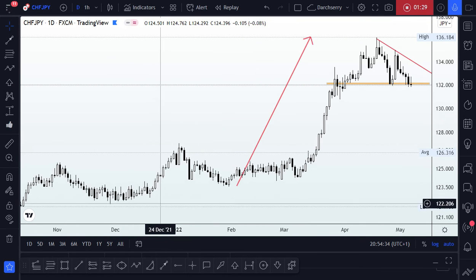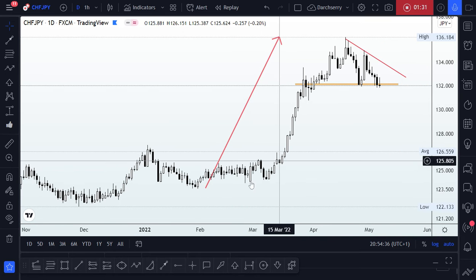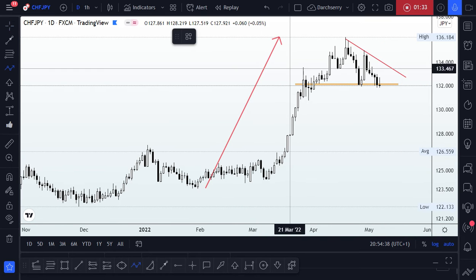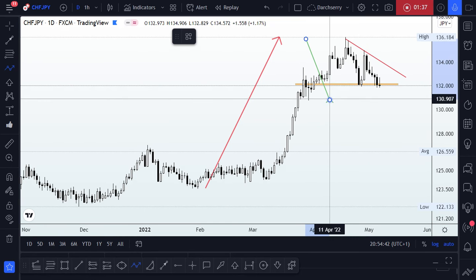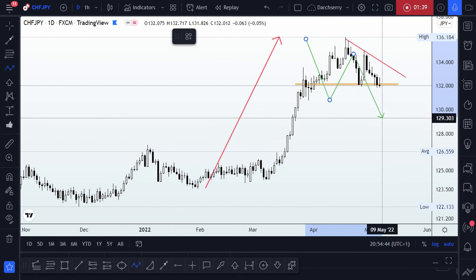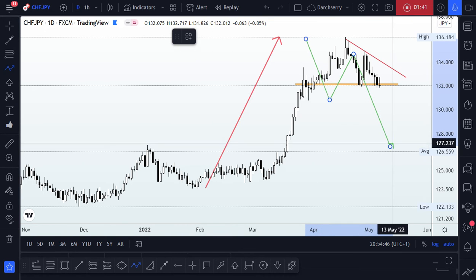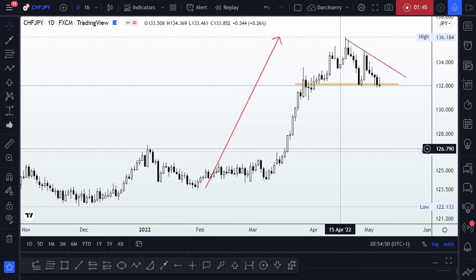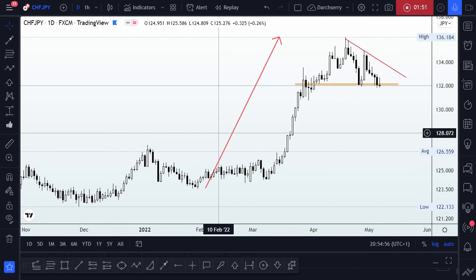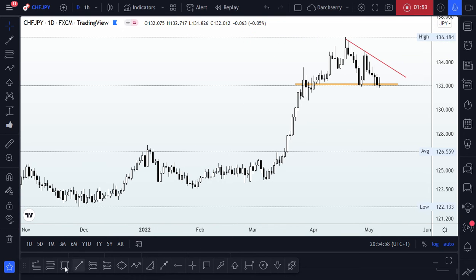If we consider this impulse leg, we know that after every impulse leg there is a retracement phase that might probably get into our golden zone area. Our golden zone area is the 50 to 78.6% retracement of the previous impulse leg.